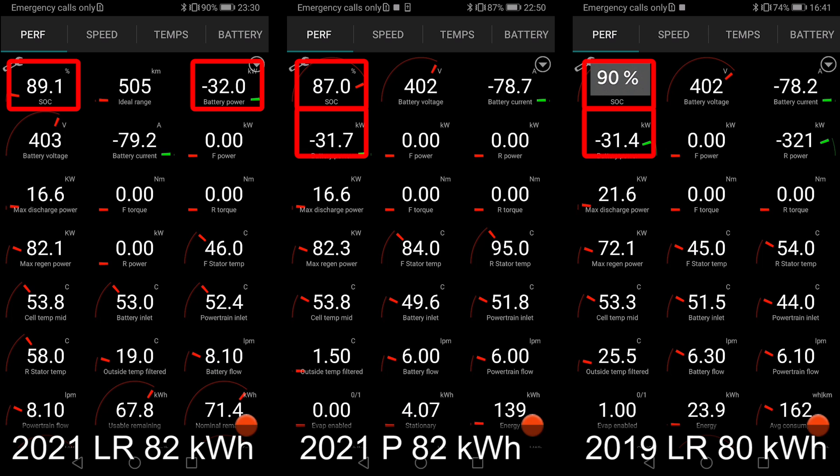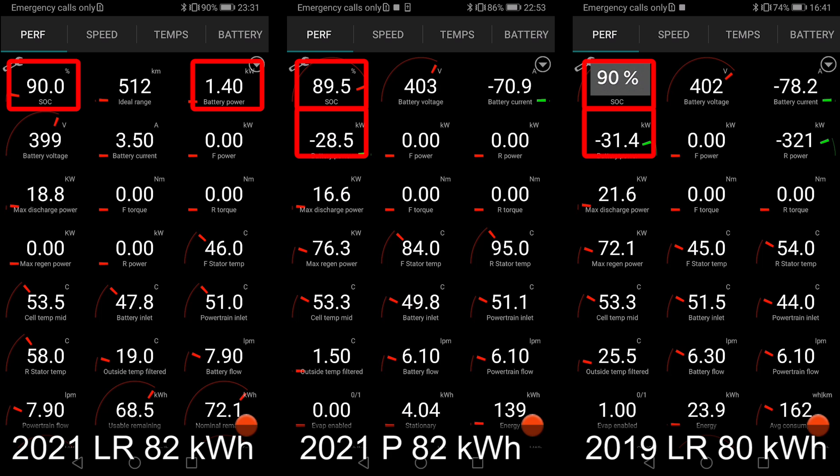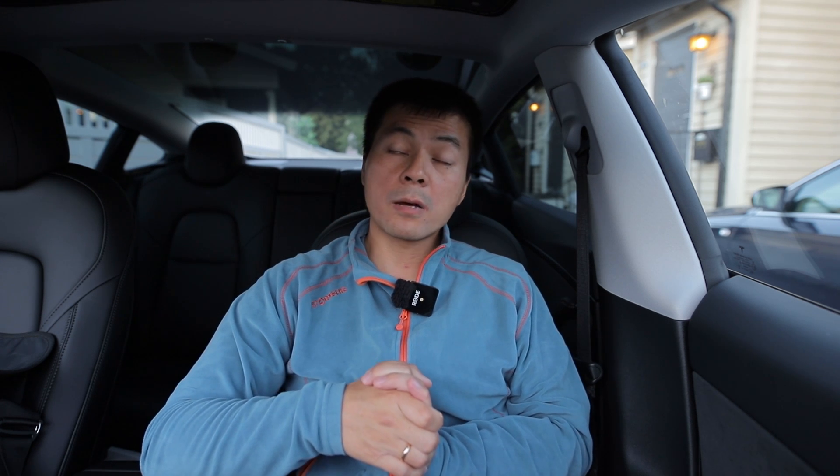Looking at the timestamps, the leftmost car hits 90 percent at 22:52, and the middle one is only about two minutes behind. Throughout the whole charging session it was just roughly two minutes faster. My gut feeling says the new one is a little bit faster, but I genuinely don't know if it's because of summer versus winter conditions. One indication that the winter performance test may have been battery-temperature-limited is relevant here.